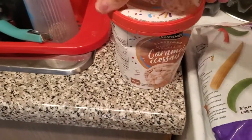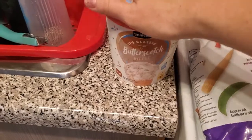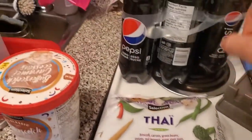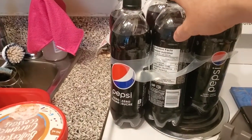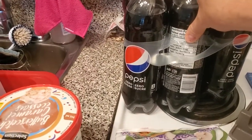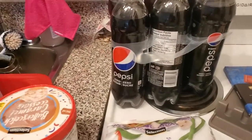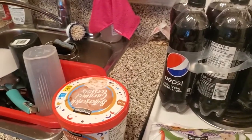So this was on sale for $1.99 — butterscotch ripple vegetables. Then Pepsi, which was on sale for $2.25 I think. So I decided to get some. Haven't had Pepsi in quite a long time, so it'll be a little treat.